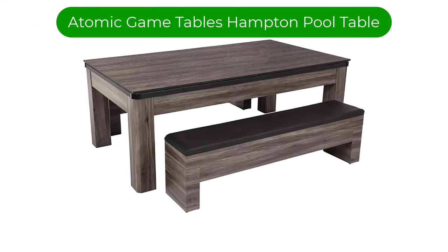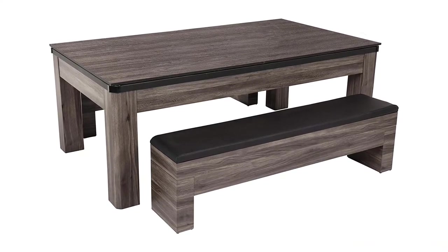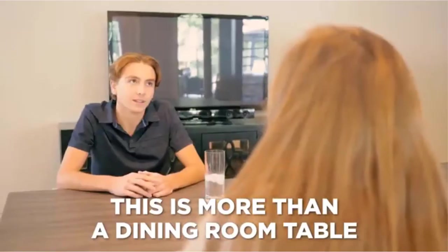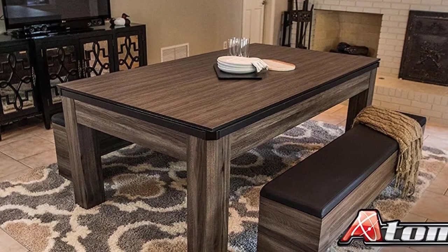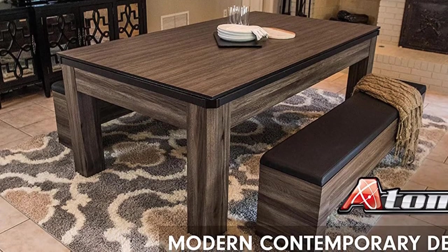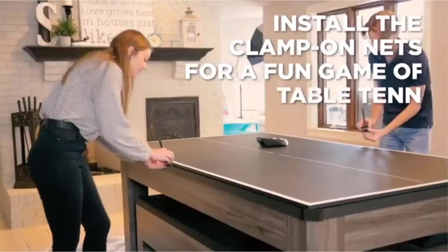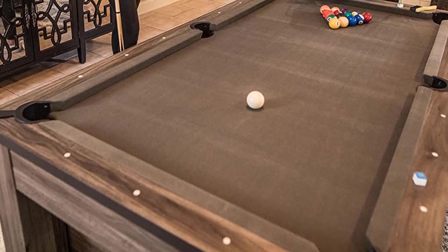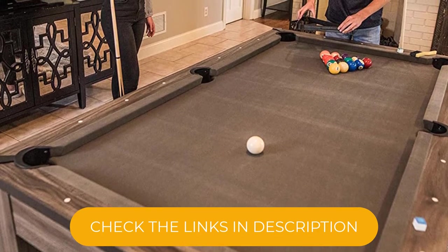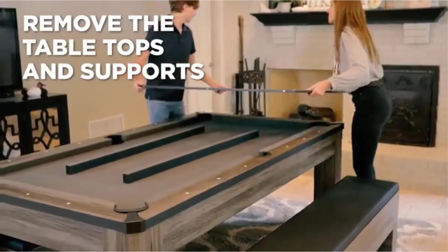Number 3. Our third best pick is the Atomic Game Tables Hampton 3-in-1 Pool Table. Want a pool table at home but can't figure out where to put it? Enter this one. This three-in-one solution is a full-size billiards table, a ping-pong table, and a proper dining table, easily converting between configurations. Not only that, but it comes with two storage benches where you can sit down for a meal and stash the included paddles, balls, cues, and a triangle. When not in use, the contemporary wood finish operates as a normal table perfect for a multifunctional dining room, playroom, or basement.